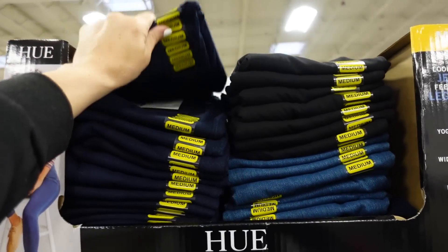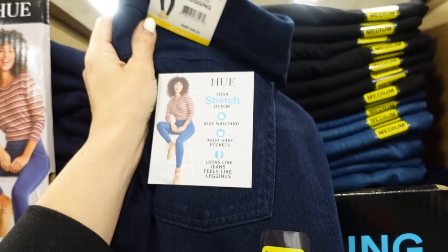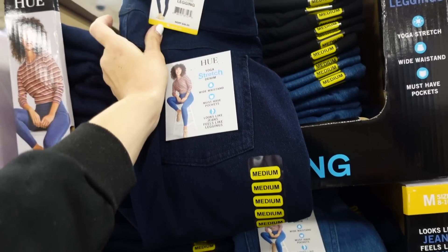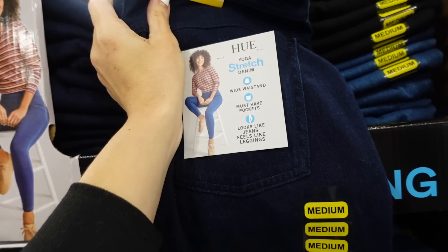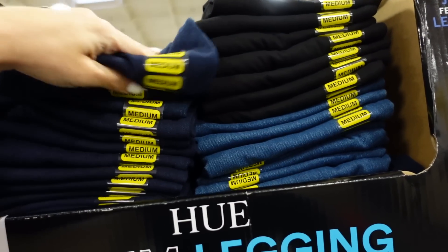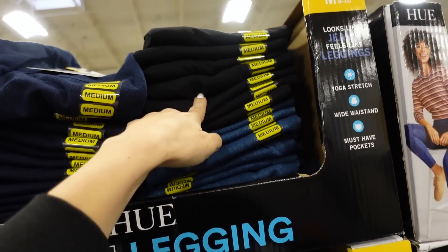New Hue denim jeggings — super soft and stretchy, retail $48, here $16.98. Wide waistband with pockets in dark indigo and one shade lighter in blue.